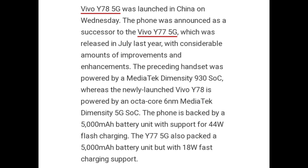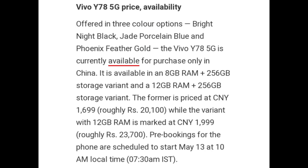The preceding handset was powered by MediaTek Dimensity 930 SoC, whereas the newly launched Vivo Y78 is powered by an Octa-Core 6nm MediaTek Dimensity 7020 5G SoC. The phone is backed by a 5000 mAh battery unit with support for 44W flash charging. The Y77 5G also packed a 5000 mAh battery unit but with only 18W fast charging support.